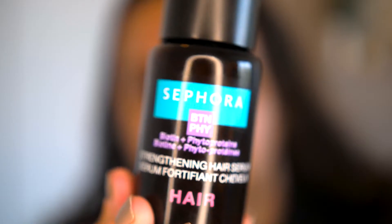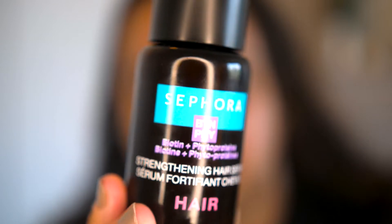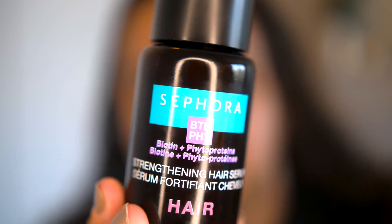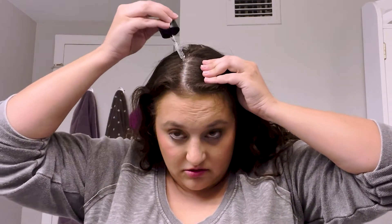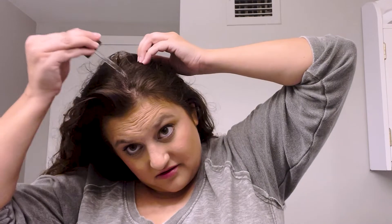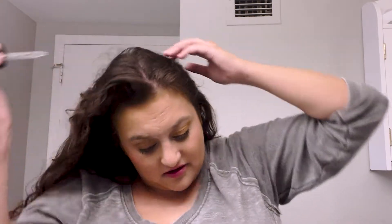Let's open it up. This is what the bottle looks like. There's biotin in it. It says 99% ingredients from natural origin, and it says nightly, so I guess that's every night. I haven't seen anything about this except the limited reviews on the Sephora website.